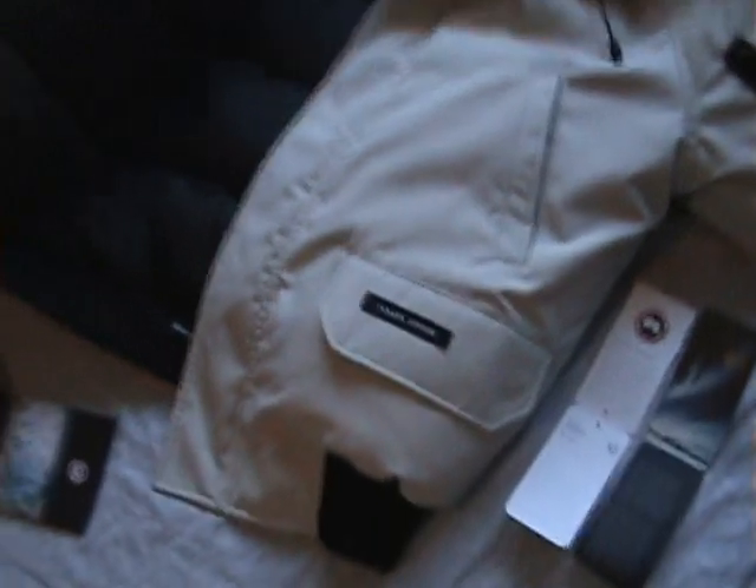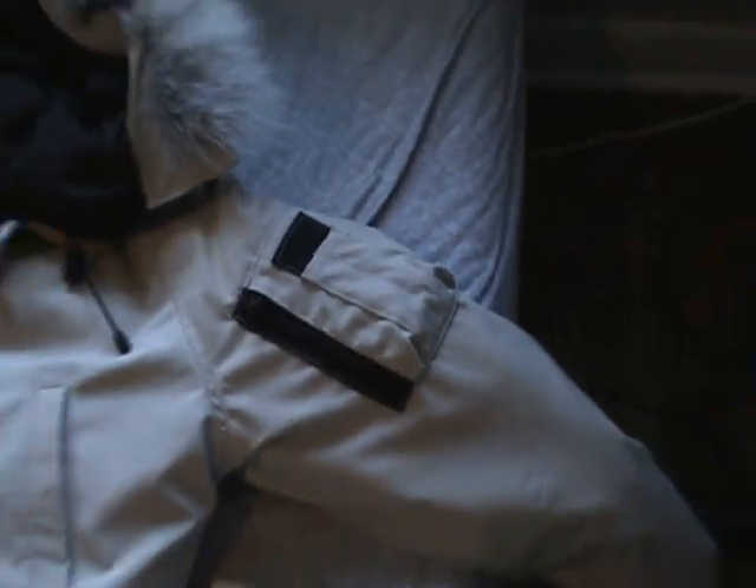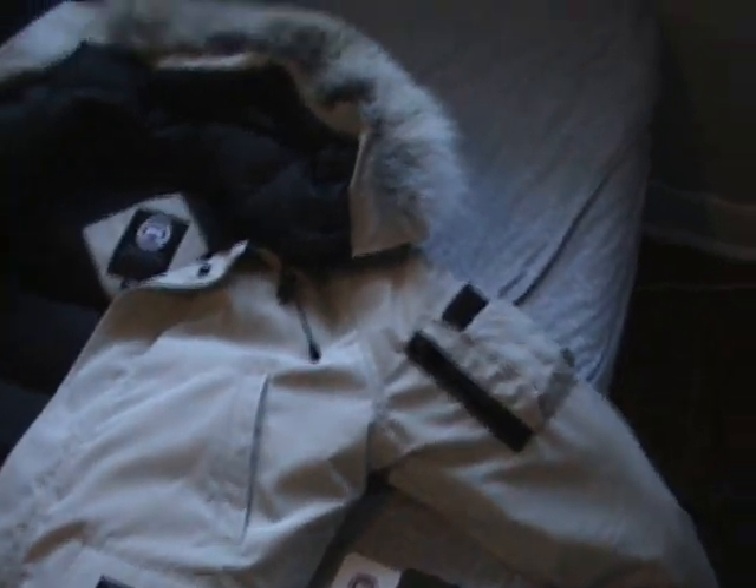It's got real coyote fur on the hood. I like the color — mine's nice and gray, I think it goes well with the sand color of the jacket. It's also got a utility pocket which is pretty sick — I keep my metro pass in there.